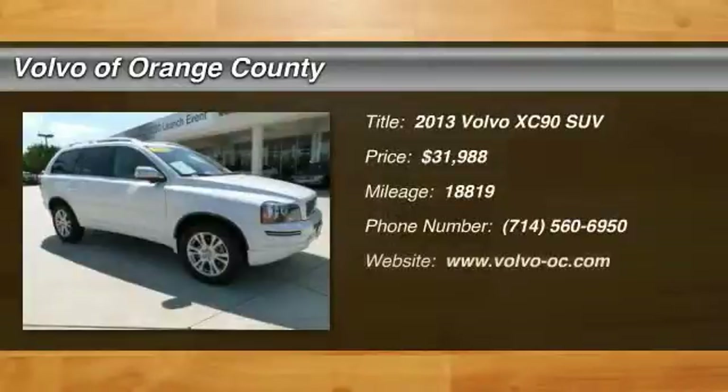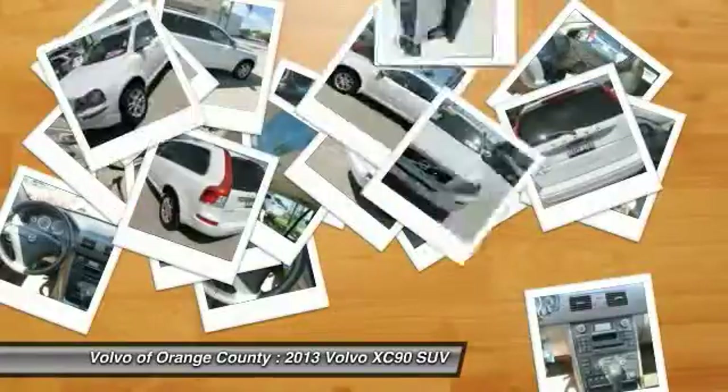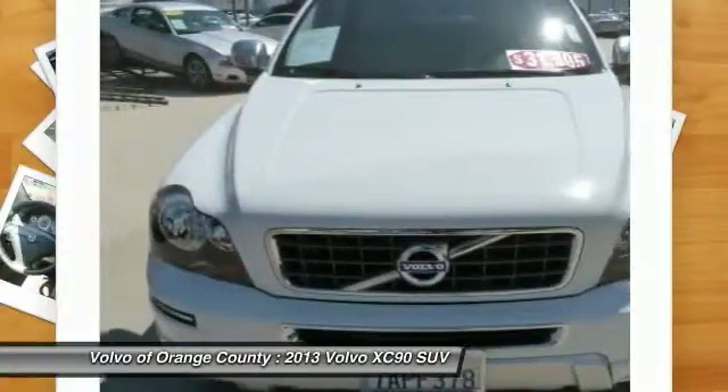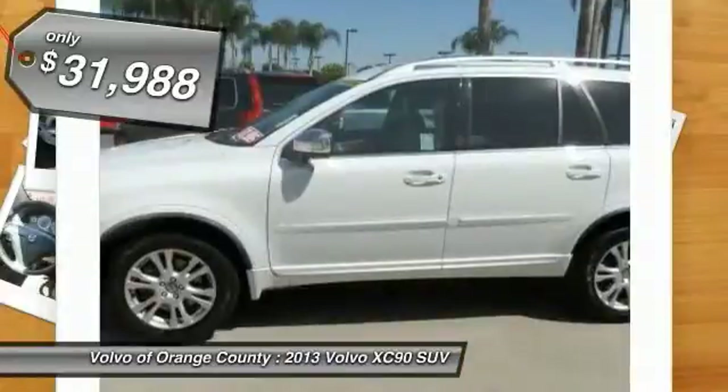The 2013 XC90. The Volvo XC90 provides refined luxury with unrestricted pleasure on the side. Experience the Volvo XC90 from the inside out and see why you'll want to take everyone on tour. And it is priced below $35,000.